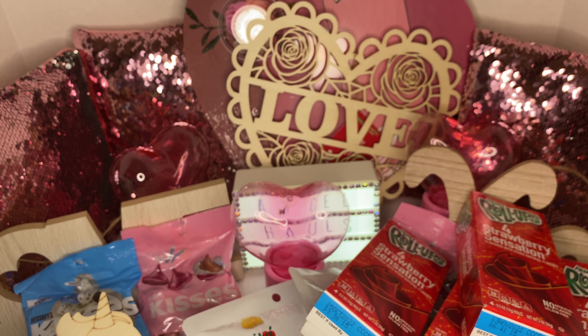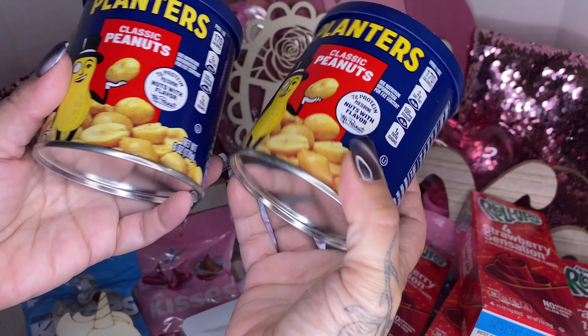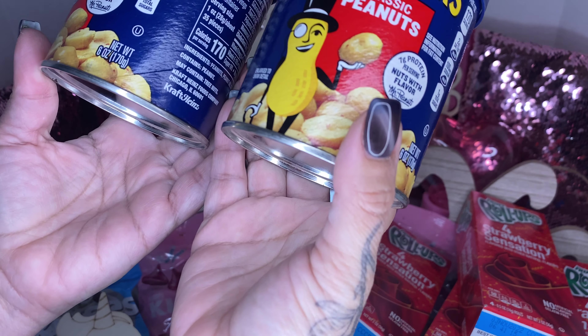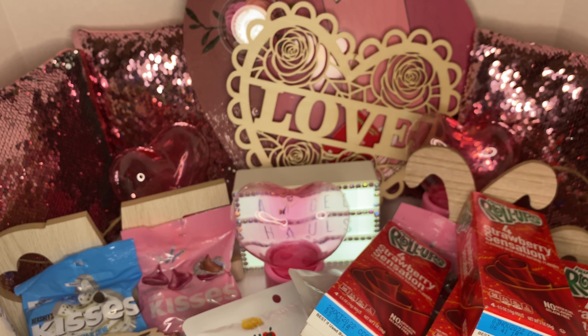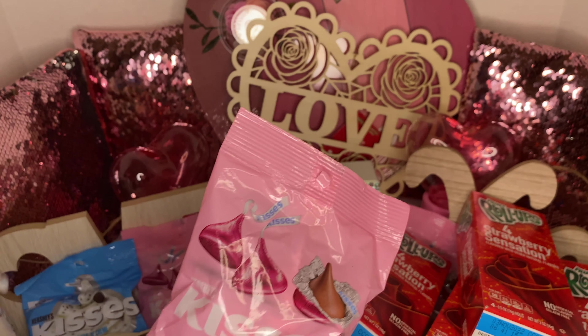I also picked up two cans of Planters classic peanuts — these are a six-ounce size. I actually picked up three of these.